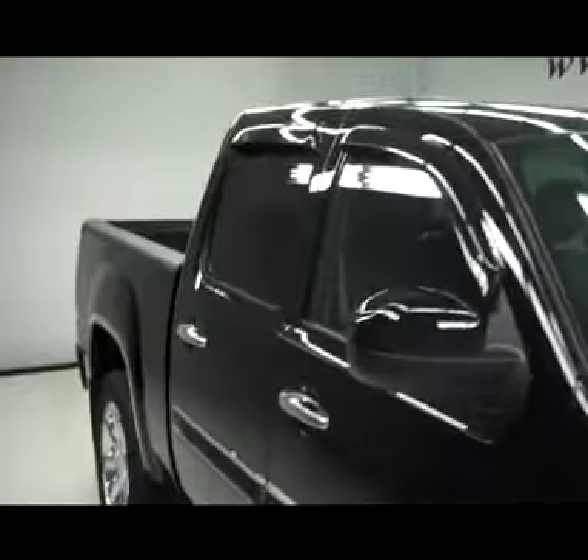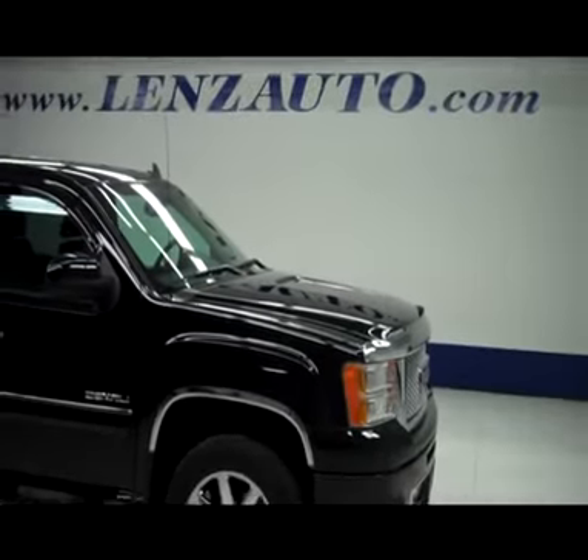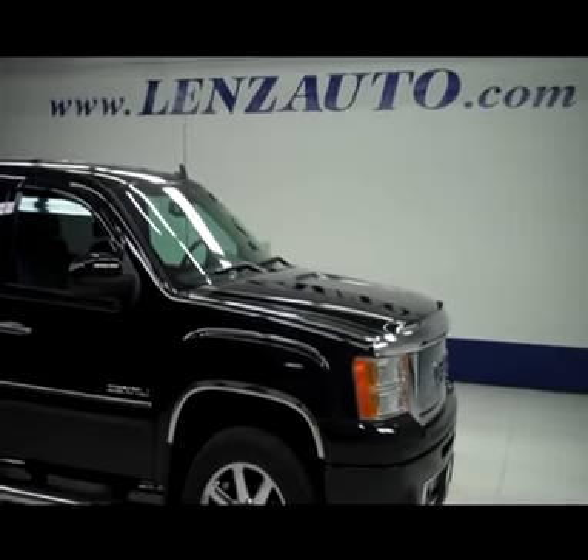As we get you underneath the hood, it has a 6.2 liter Vortec V8 motor. If you're interested in any more pictures of this truck or any other vehicle inventory, all you have to do is visit our website at www.LensAuto.com.